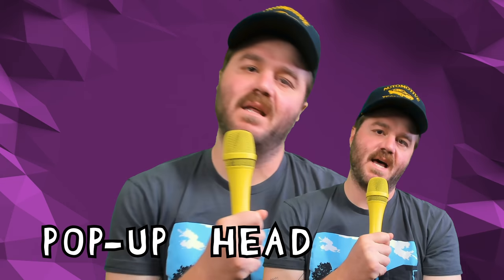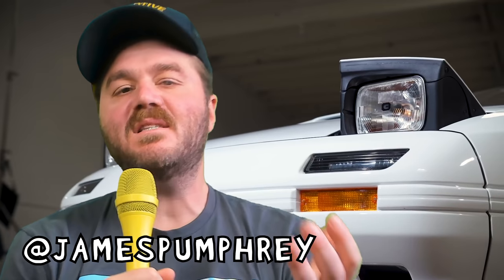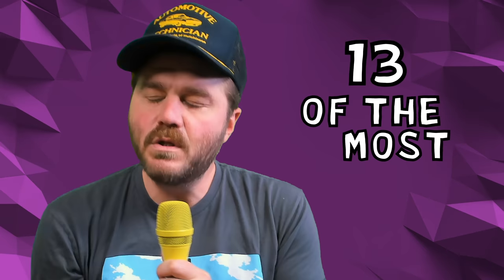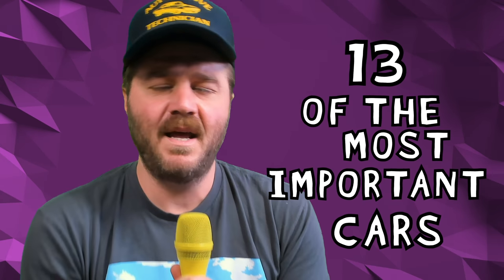Pop-up headlights. They're one of the coolest design features to ever come on any car, ever. You guys know I love them. I talk about them all the time. I wrote a freaking song about it. In this video, I'm gonna run down 13 of the most important cars in the history of pop-up headlights.